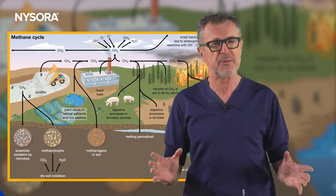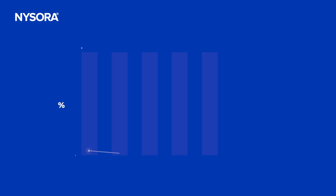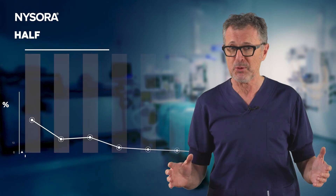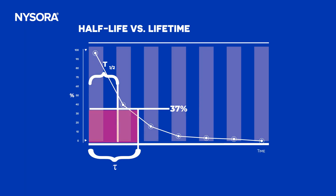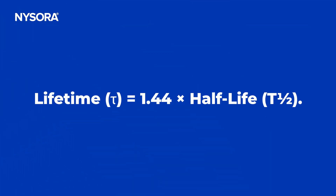To better understand this, we need to define two key terms used in atmospheric science. Number one: half-life. This is the time it takes for the concentration of a gas to reduce to 50% of its initial value. It is commonly used in pharmacology, but also provides a useful reference for understanding the decay rate of anesthetic gases. Number two: lifetime. This measures how long it takes for a gas concentration to decrease to about 37% of its initial value. It is the preferred metric in atmospheric science because it directly relates to the cumulative heat-trapping effect of the gas over its presence in the atmosphere. The two are related: lifetime equals 1.44 times half-life.